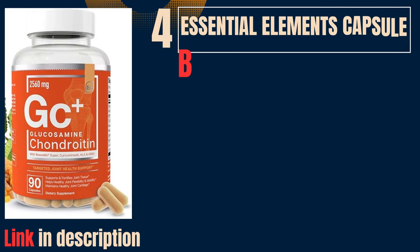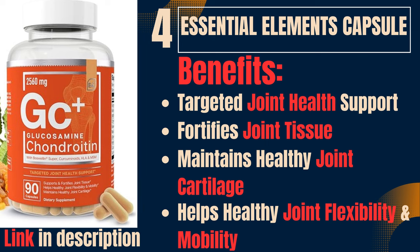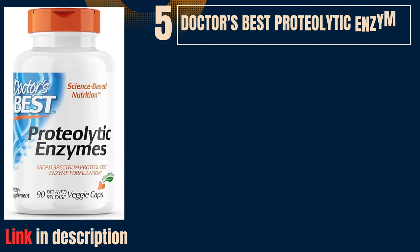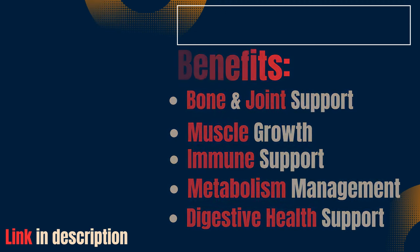4. Essential Elements Capsule. Benefits: targeted joint health support, fortifies joint tissue, maintains healthy joint cartilage, helps healthy joint flexibility and mobility. 5. Doctor's Best Protolytic Enzymes. Benefits: bone and joint support, muscle growth, immune support, metabolism management, digestive health support.